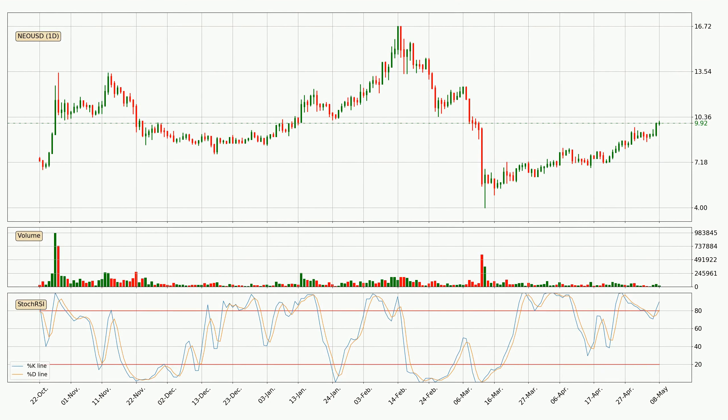Moving to the daily stochastic RSI, both the percent K and percent D lines are in the higher region, which means that the price is getting overbought and soon a trend change or at least some kind of consolidation could be expected. However, the K line still hasn't crossed the D line, so you should wait to see if the trend will actually go down.